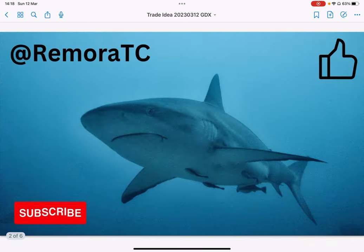Come to Remora TC to trade like a shark and not get eaten by one. Let's school together to protect and grow our money.